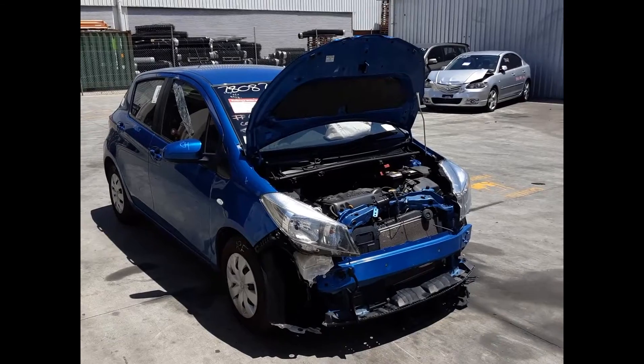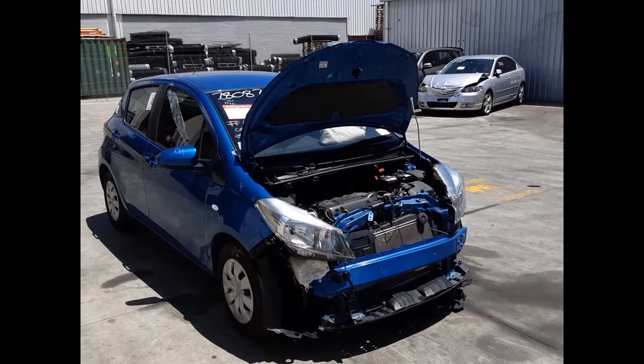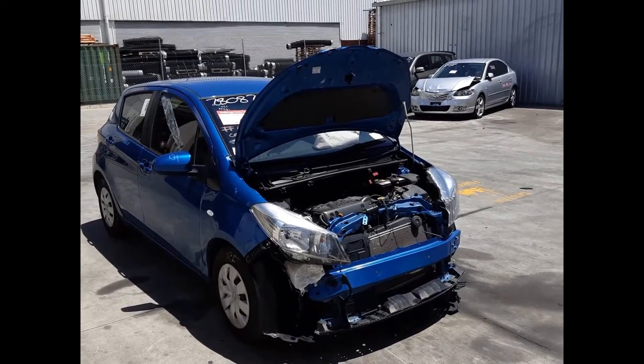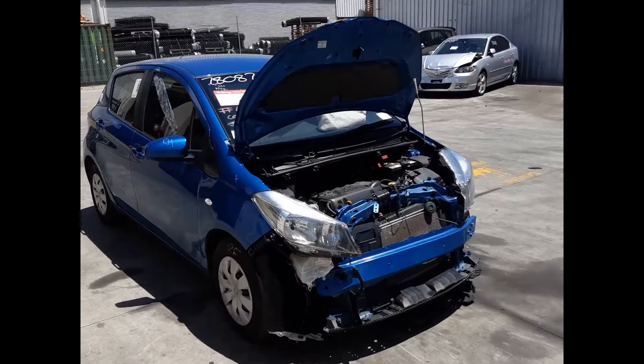Hi, this is Chris from Total Pass Plus and today we have a 2013 Toyota Yaris YR Hatch, stock reference number 4871. This shape runs from the 8th month 2011 through to the 12th month 2019. It has a 2NZ 1.3L 4-cylinder petrol engine backed by an automatic front-wheel drive transmission.